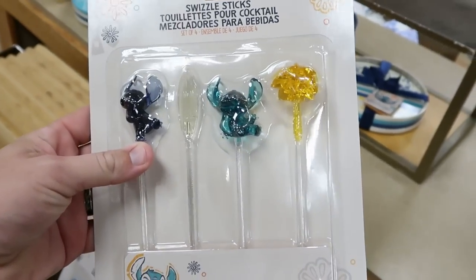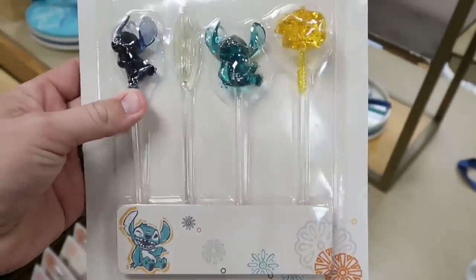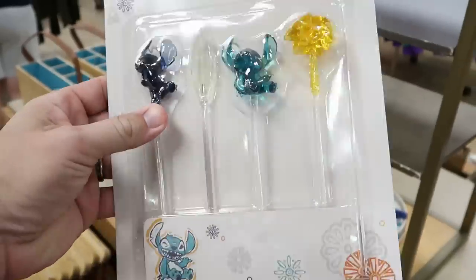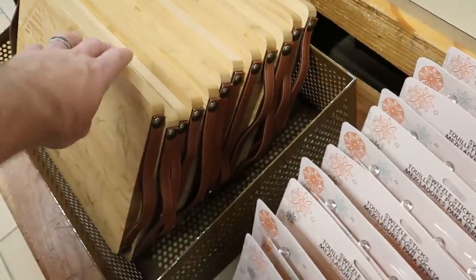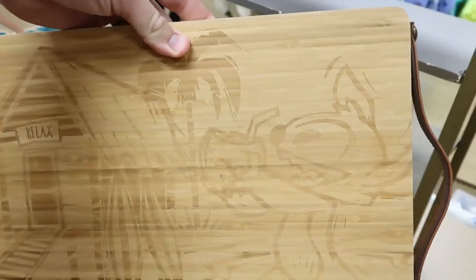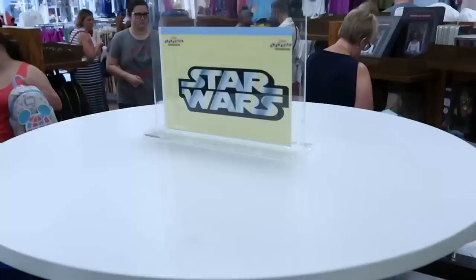Over here they have some Stitch Swizzle Sticks — you've got a palm tree, two different stitches, and a surfboard. These are $12.99 with no discount price yet, so we'll have to check back. But right over here, they also have the matching Stitch cutting board that says 'Relax,' with Stitch making a crazy face with his coconut. These ones are $14.99, originally $40.